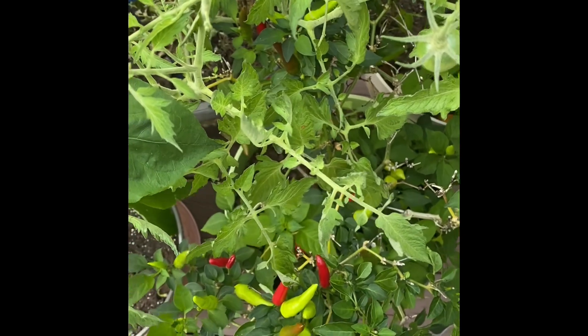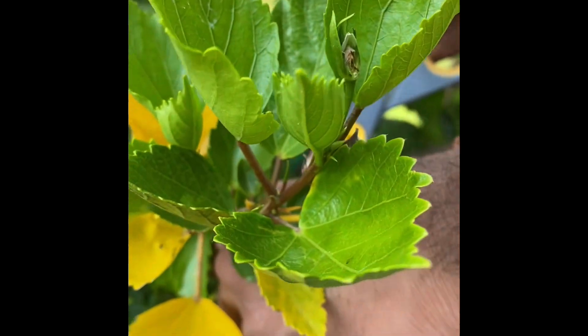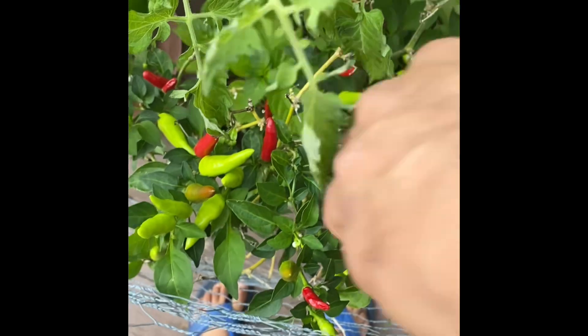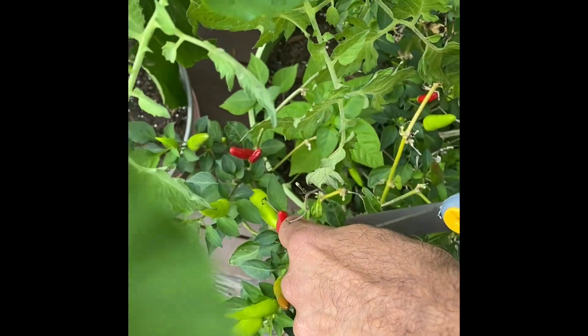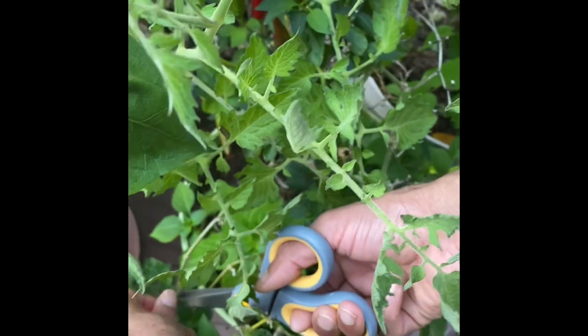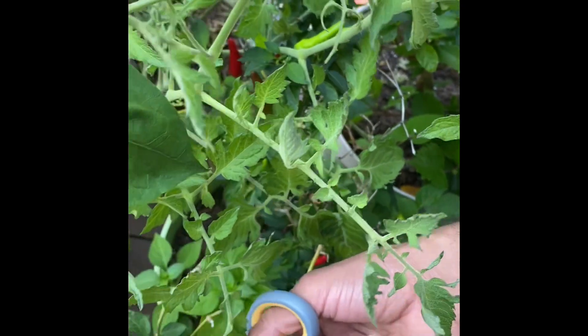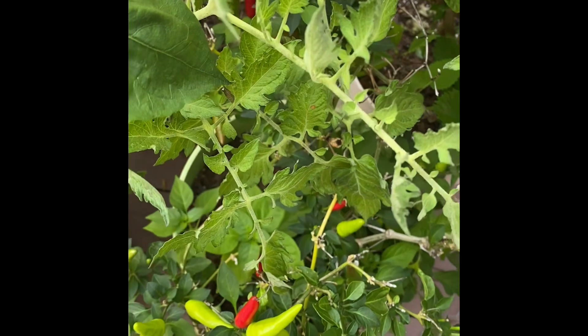Hello guys, I'm going to show you this red and green chili. You see? Because it is too spicy. Very, very spicy.